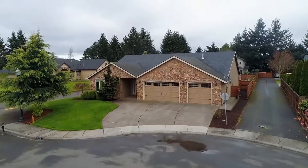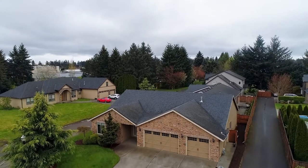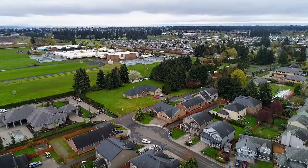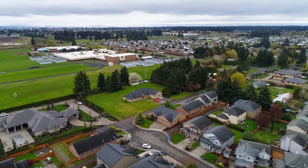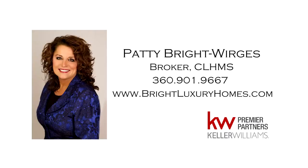A beautiful single-level home in a fantastic location — it's all here, ready for you to call home. This is just a preview; there's so much more for you to see. For more information or to schedule your own personal tour, please contact Patty Bright-Werges at 360-901-9667.